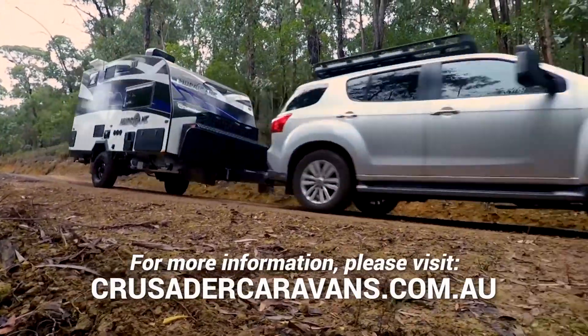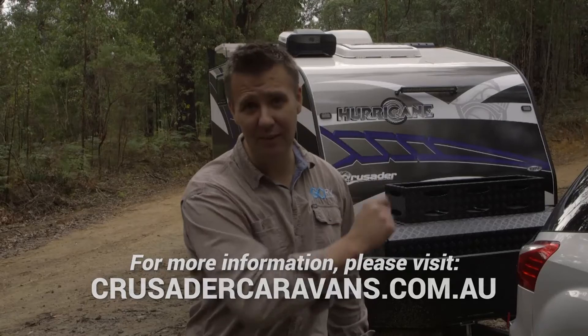So there we go, that's another Go RV Van of the Week — the Crusader CRV Hurricane. Definitely worth a look.